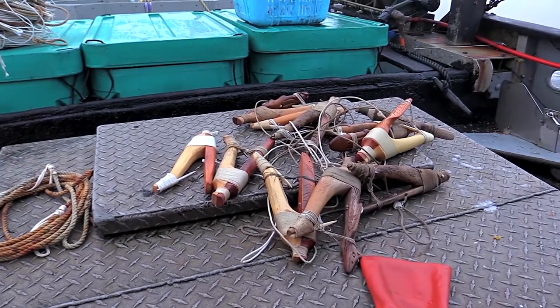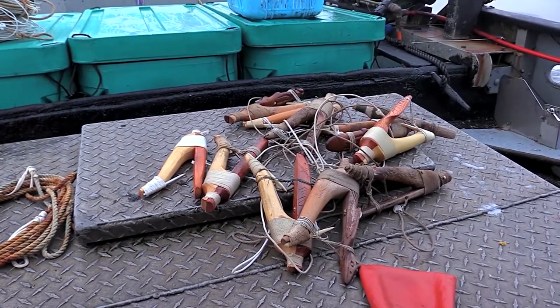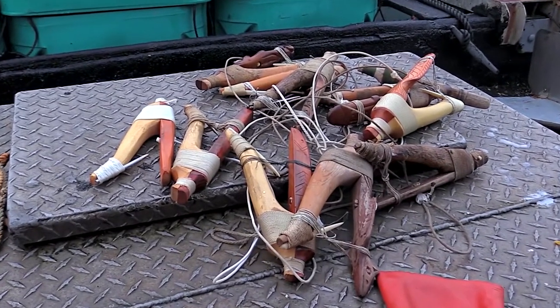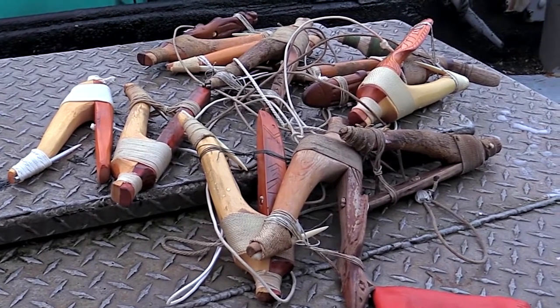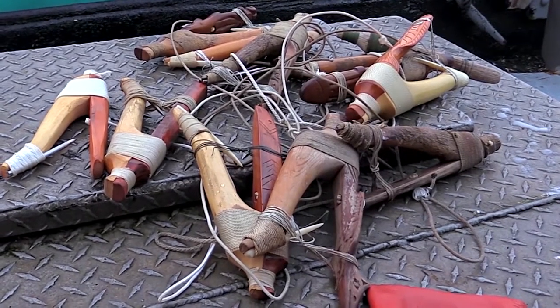The design of the wooden hook helps preserve the halibut fishery. Small halibut cannot get the hook in their mouth. Very large halibut, which tend to be females carrying millions of eggs, can spit the hook out with little trouble. The hook is designed to catch mid-sized halibut, 30 to 60 pounds.